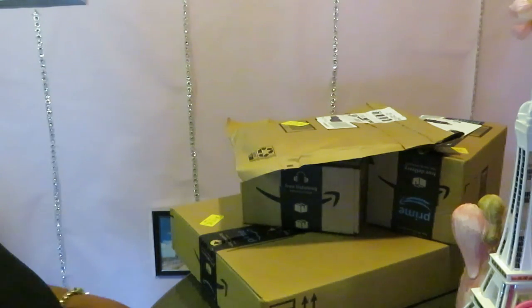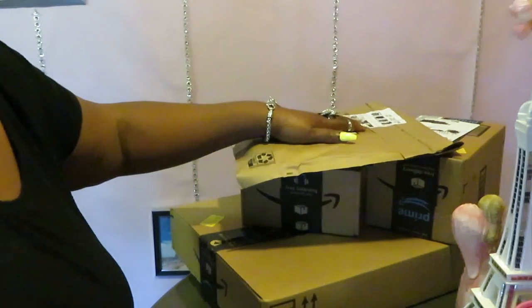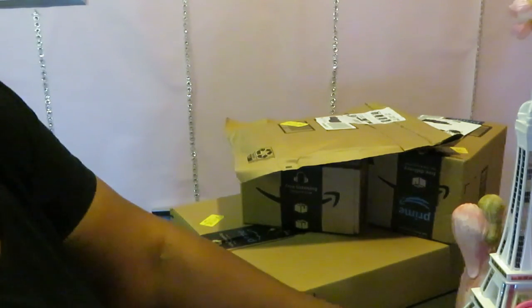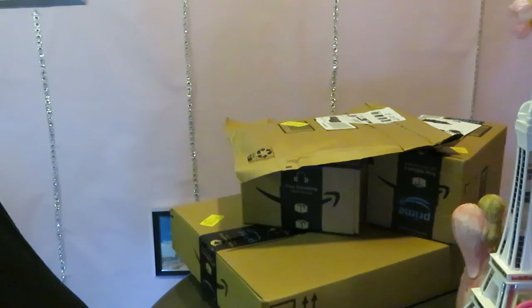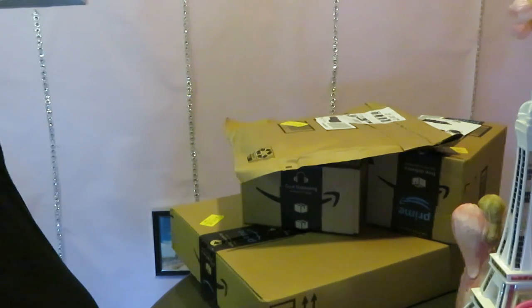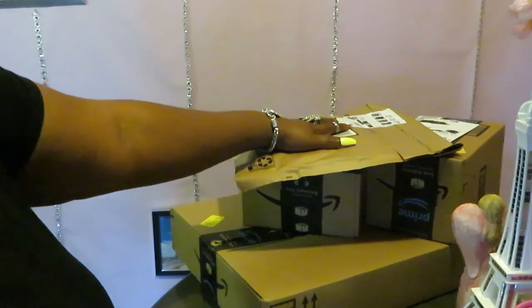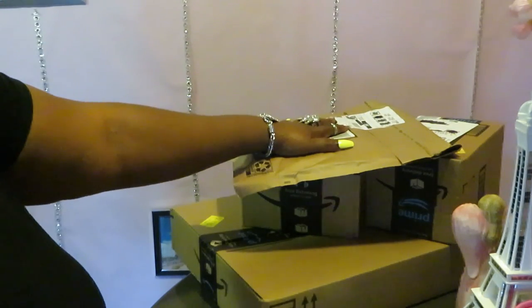Hey guys, it is Arigamisha and today I'm doing another unboxing. Yes, another unboxing — I know, I'm always ordering from Amazon, but y'all gonna keep getting unboxings because I'm always ordering and catching deals. Anyway, these are some things I ordered from Amazon.